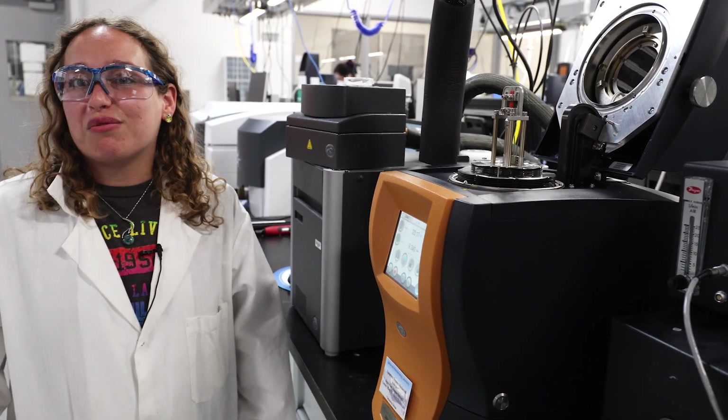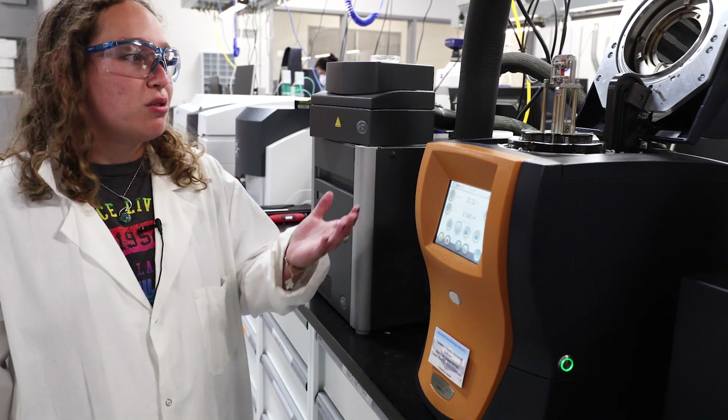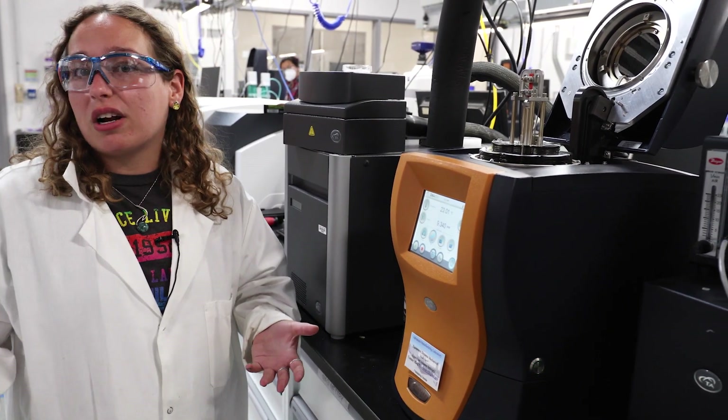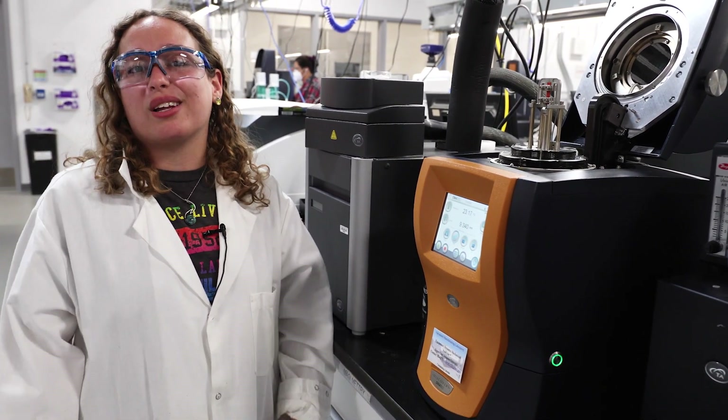If we have these parts, we want to be able to characterize their mechanical properties as well. We use instruments like dynamic mechanical analysis, or DMA, or Instron testing, to take these samples that we've printed or made and characterize them mechanically.